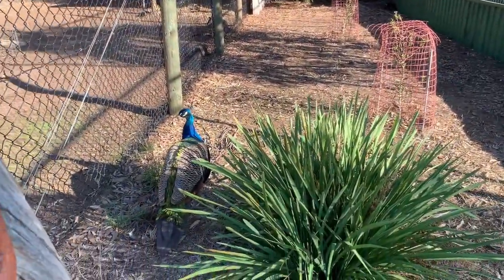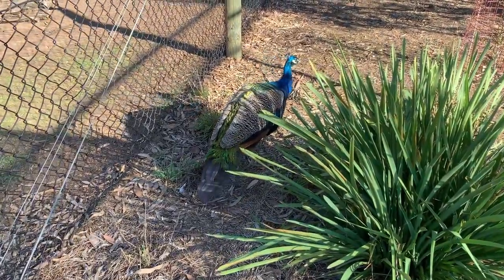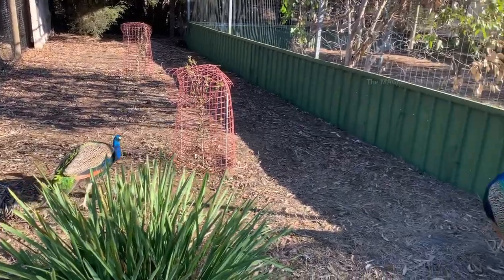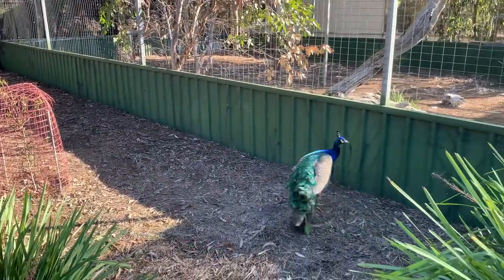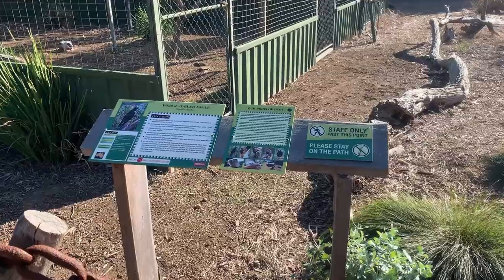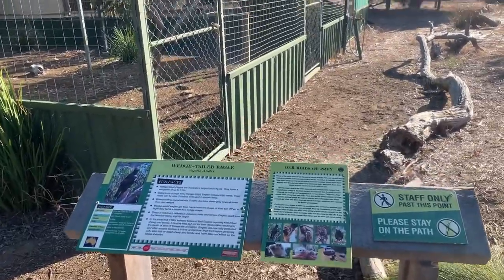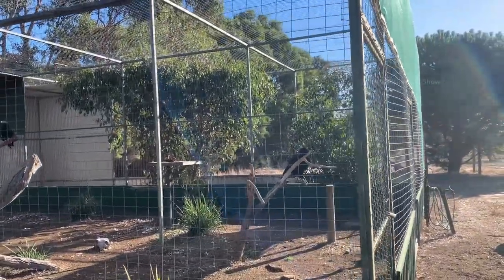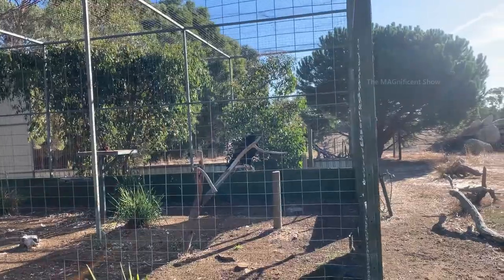Here they have allowed the peacocks to roam freely and you can see a few more peacocks — they are just roaming around and feeding themselves. In this cage you can see wedge-tailed eagles. There are a couple of them.